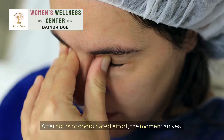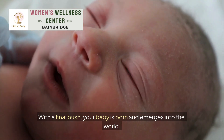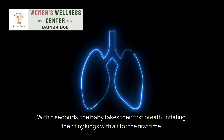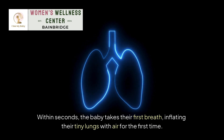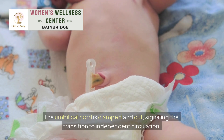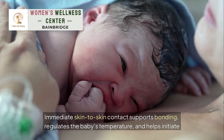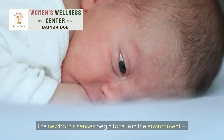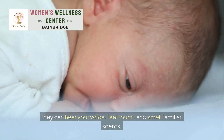Baby's first moments: after hours of coordinated effort, the moment arrives. With a final push, your baby is born and emerges into the world. Within seconds, the baby takes their first breath, inflating their tiny lungs with air for the first time. The umbilical cord is clamped and cut, signaling the transition to independent circulation. Immediate skin-to-skin contact supports bonding, regulates the baby's temperature, and helps initiate breastfeeding. The newborn's senses begin to take in the environment — they can hear your voice, feel touch, and smell familiar scents.